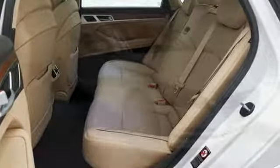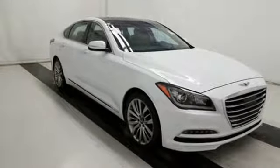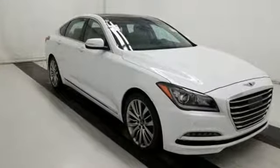Athletic elegance, refined performance. This is Genesis. Hurry in today and see it for yourself.